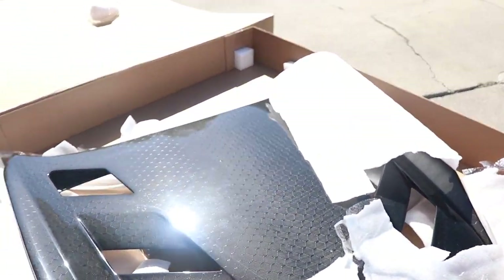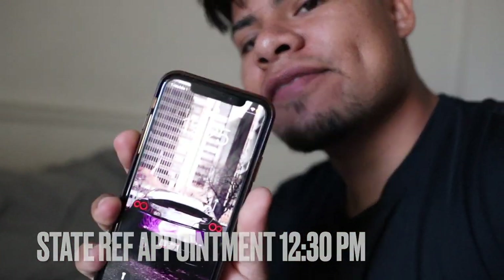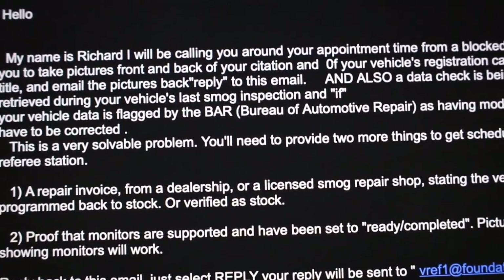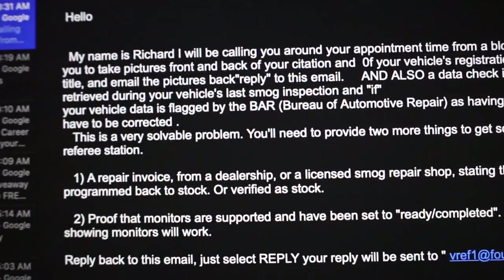Let's go ahead and get this hood in a safe location and continue the vlog. Right now it's currently 12:25, and our appointment is at 12:30. This is the first virtual appointment for the state ref. I think they're just gonna ask for registration, things like that. They sent me an email — it says a data check is being performed from the Data Tree during your vehicle's last smog inspection, and if your vehicle data is flagged by the BAR as having modified programming, it will have to be corrected. That basically has to do with ECU tuning — if you tune your car, you have to go get it fixed.